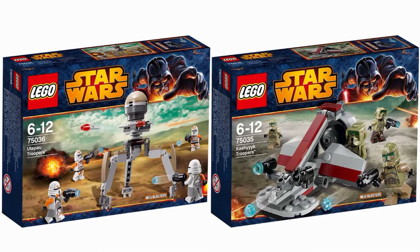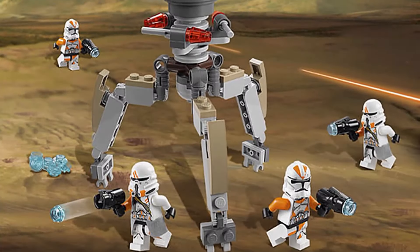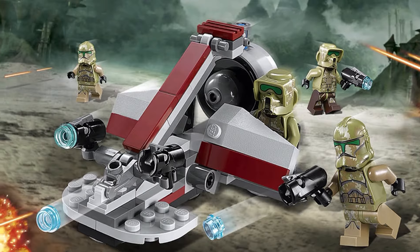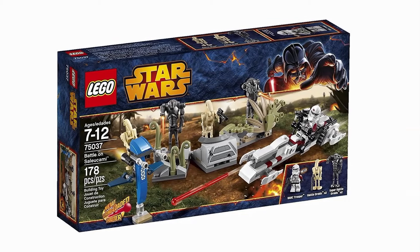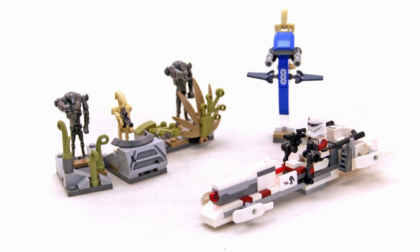Luckily, we were on the verge of greatness, as in 2014 LEGO released two of the best battle packs we've ever seen. The Utapau and Kashyyyk Troopers battle packs are both top tier sets and give you everything you want from an army builder. After some wackier versus packs, it was nice to see a return to form. These two sets represent the core idea of a battle pack at its best and showed what an ideal one should look like. Alongside them, you also have the Battle of Saleucami, which was actually fairly neat and fit well with the others being all from Revenge of the Sith.